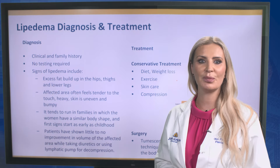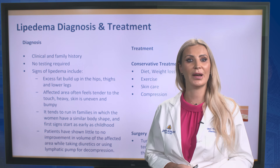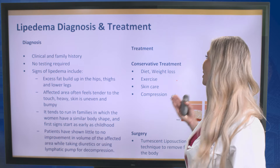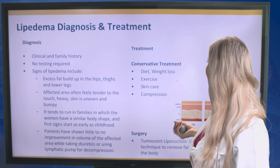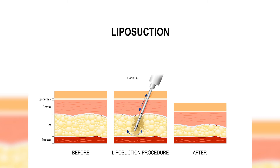Patients have shown little to no improvement in the volume of the affected area while taking diuretics or using lymphatic pump decompression. Treatment for lipedema includes diet, weight loss, exercise, skin care, or compression. Surgical management usually includes liposuction.